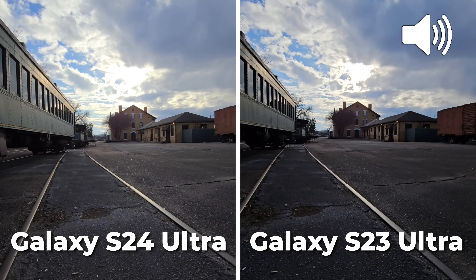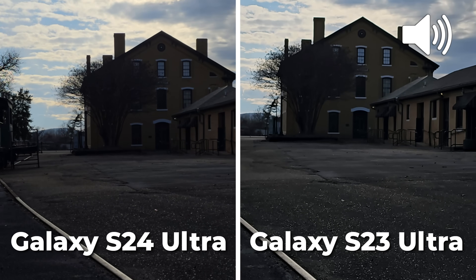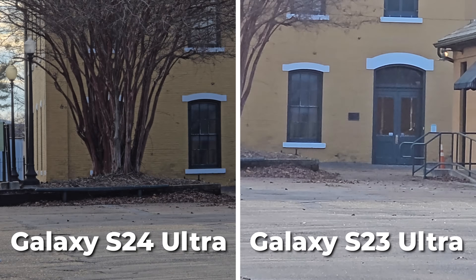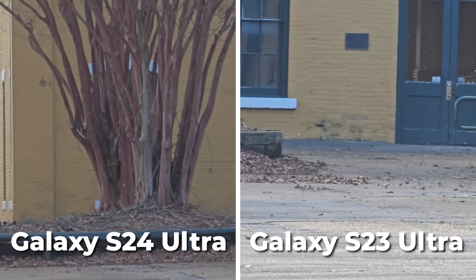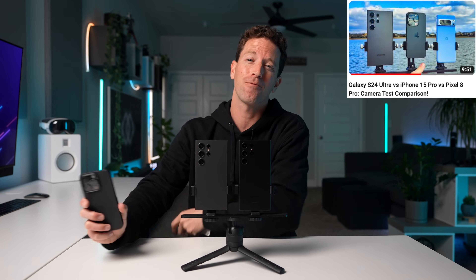What about zoom transition? Let's see if one is a little bit smoother than the other, or are they the same? I'd say the transitioning between lenses looks about the same. I also wish it was a bit smoother like my iPhone — and if you didn't see that camera comparison test, check that one out after this one.